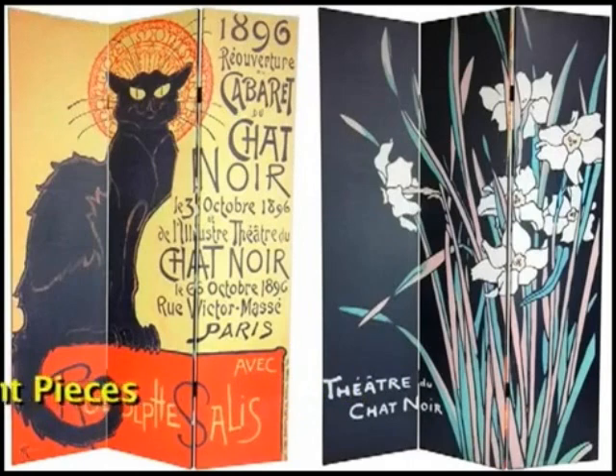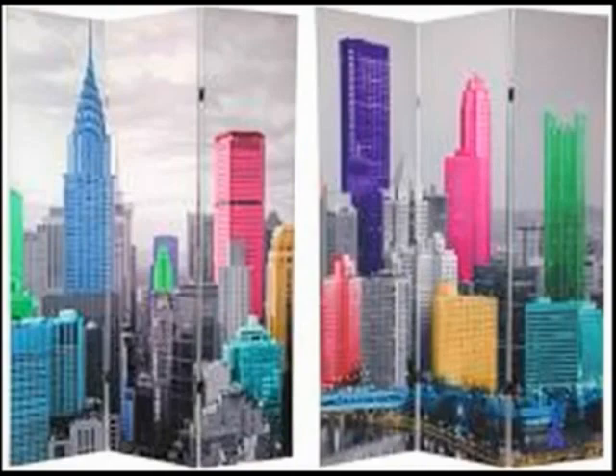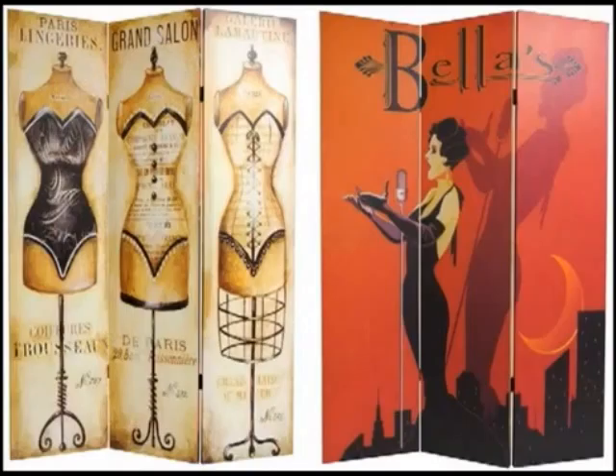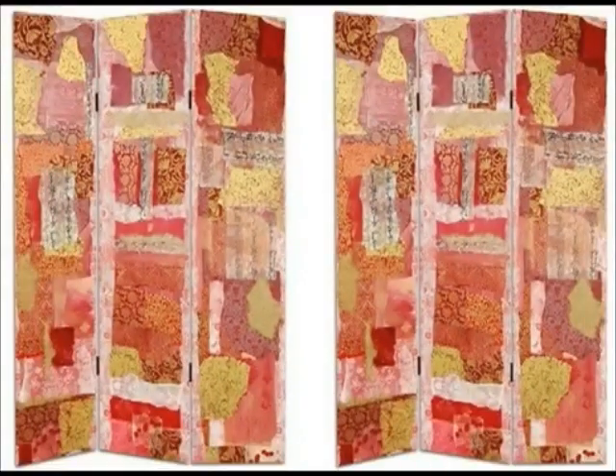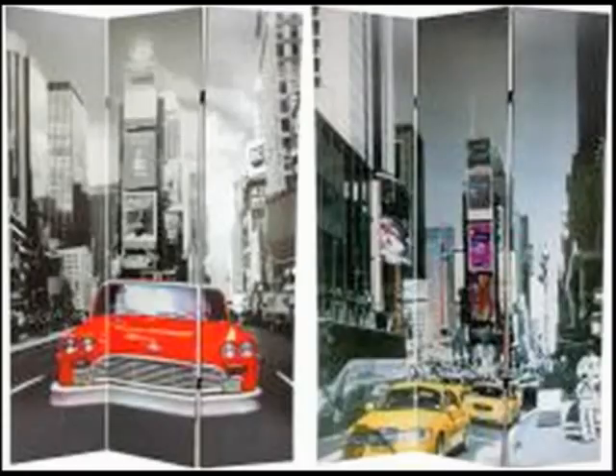Our collection of classic, vintage, and fine art prints, as well as lovely nature, wildlife, architectural, and cityscape photos, make powerful, even stunning room accents. Art from the world's great traditions, fine art quality photography, all for less than the cost of a professionally matted and framed wall poster.